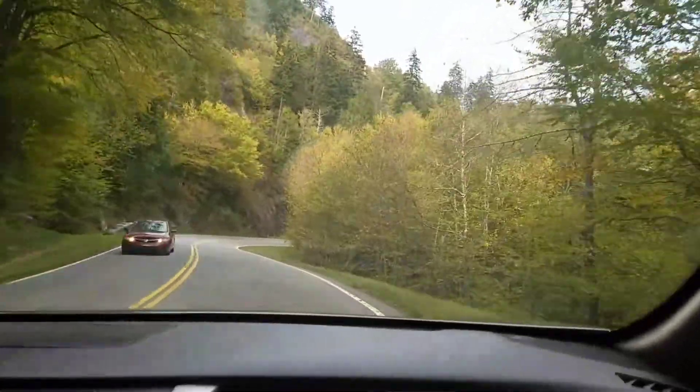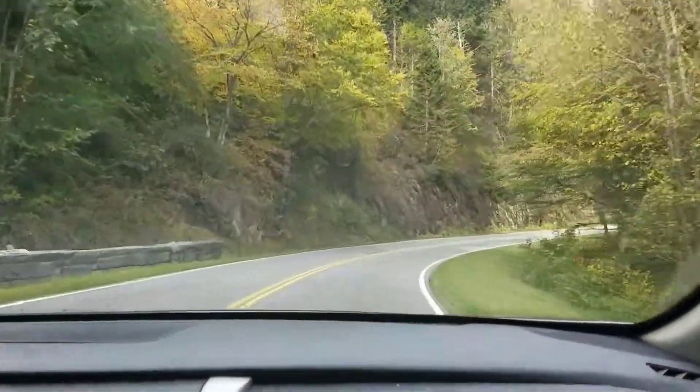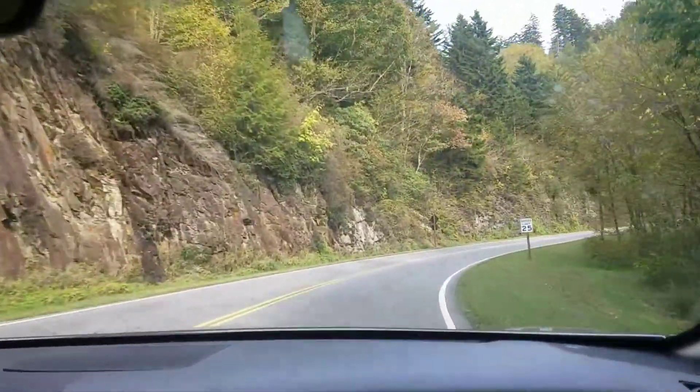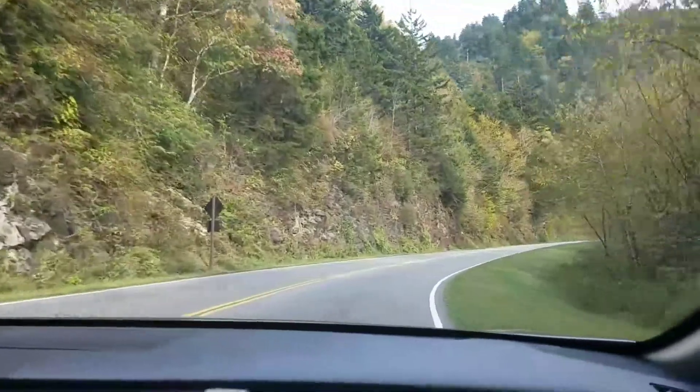Some of the trees have started to change some — a little bit of yellows, oranges, some reds — but not all changed yet. It's not been cool enough, but it's still pretty, though.